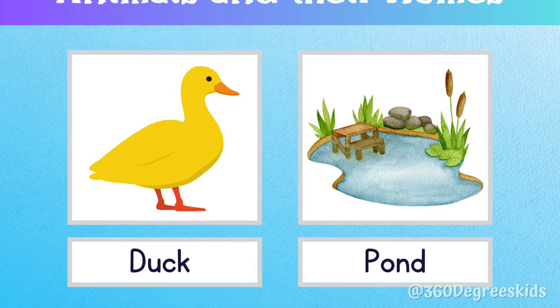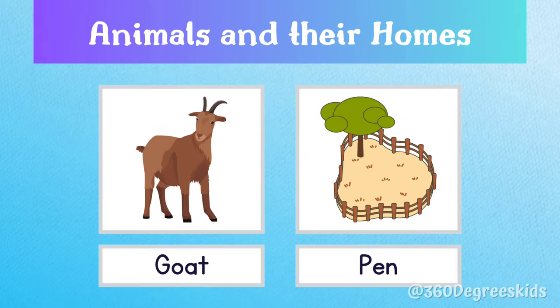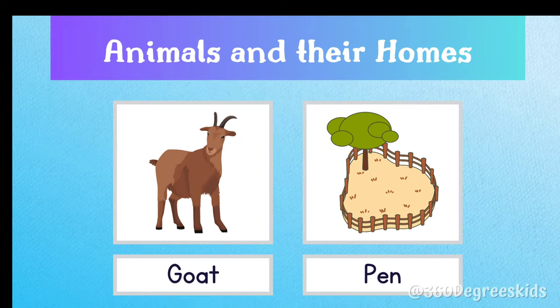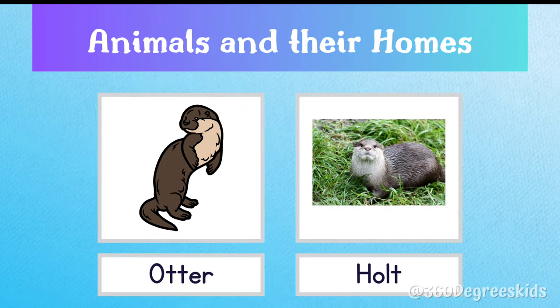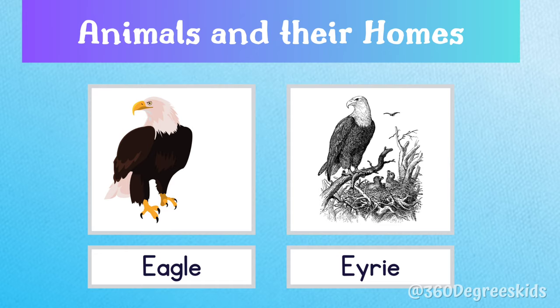Duck pond. A duck lives in a pond. Goat pen. A goat lives in a pen. Otter holt. An otter lives in a holt. Eagle eyrie. An eagle lives in an eyrie.